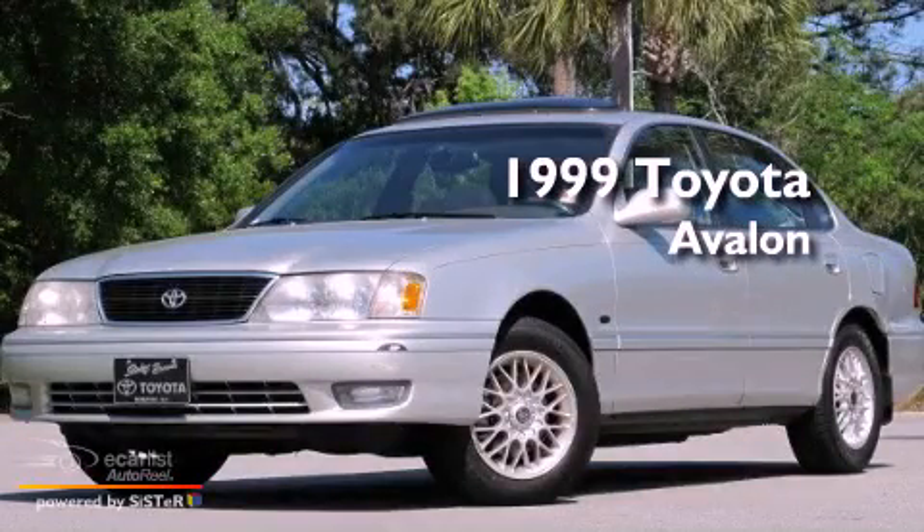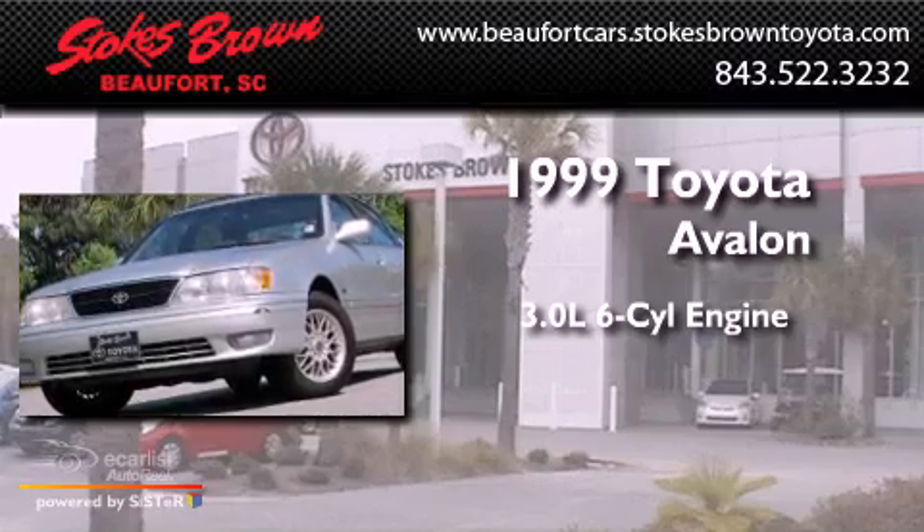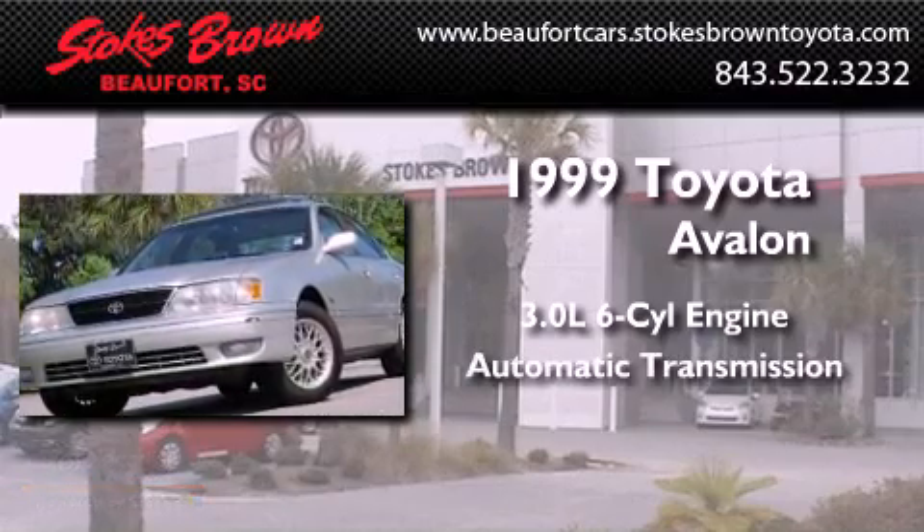This is a 1999 Toyota Avalon. It features a 3.0-liter, six-cylinder engine and an automatic transmission.